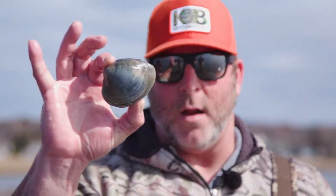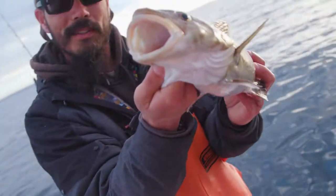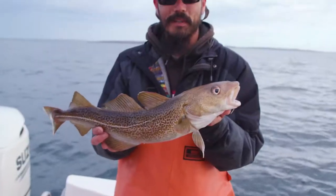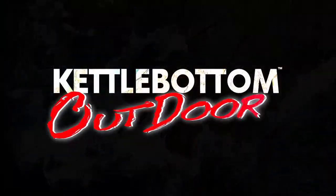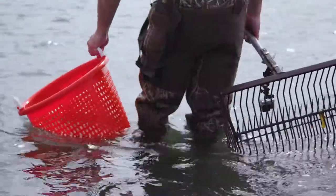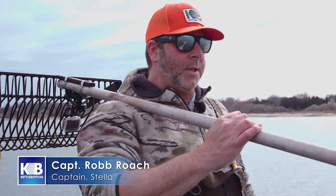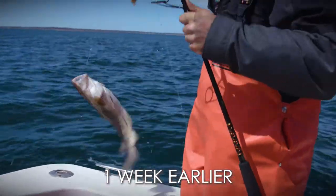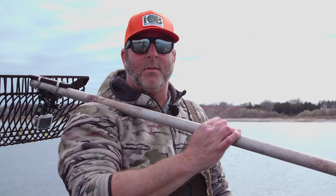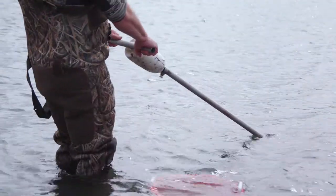Having the freshest clams you can get is super important. So tomorrow morning we're going back out local cod fishing, which is right real close to shore — kind of a new thing here in Rhode Island. Typically when you're cod fishing you're running 20-30 miles offshore. The most important thing about cod fishing is bait, so having the freshest clams you can get is super important.